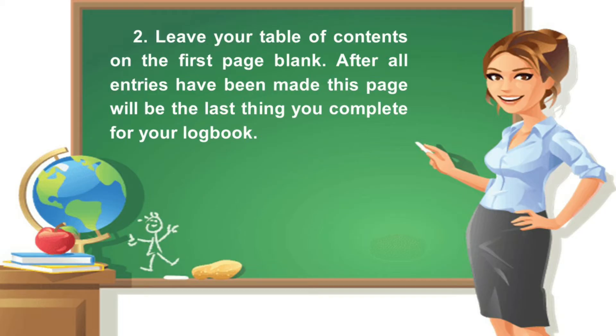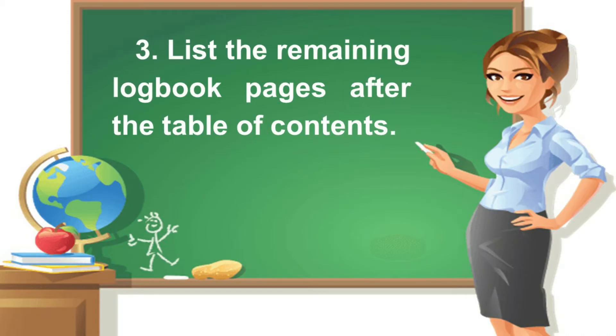Second, leave your table of contents on the first page blank. After all entries have been made, this page will be the last thing you complete for your logbook. Third, list the remaining logbook pages after the table of contents.